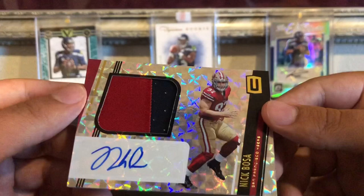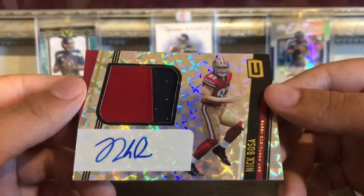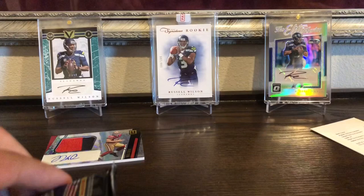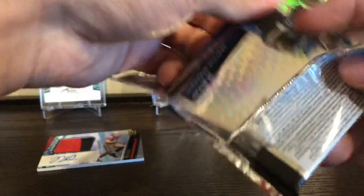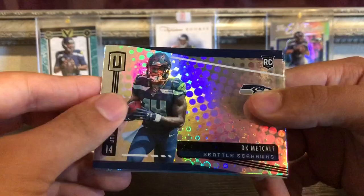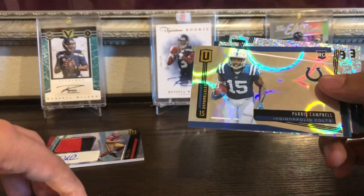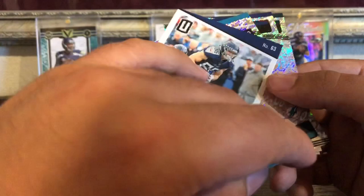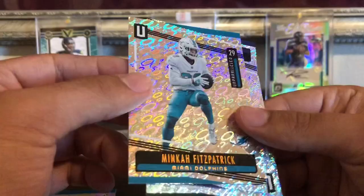So we got two rookie patch autos because the redemption is a rookie patch auto also — or rookie jersey autograph is what they call it. Last pack — we have three rookie jersey autographs, it's a pretty thick pack. Starting off good with a DK Metcalf rookie. Paris Campbell, then Anthony Ferkser — I think this is supposed to be numbered, nope not numbered. Minka Fitzpatrick, Eli Manning, and Neville Hewitt.